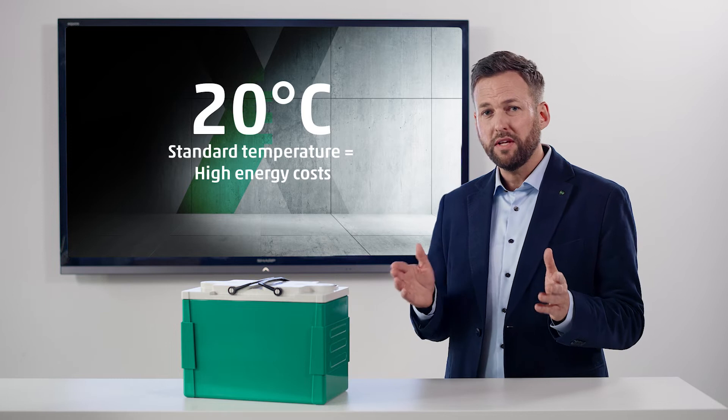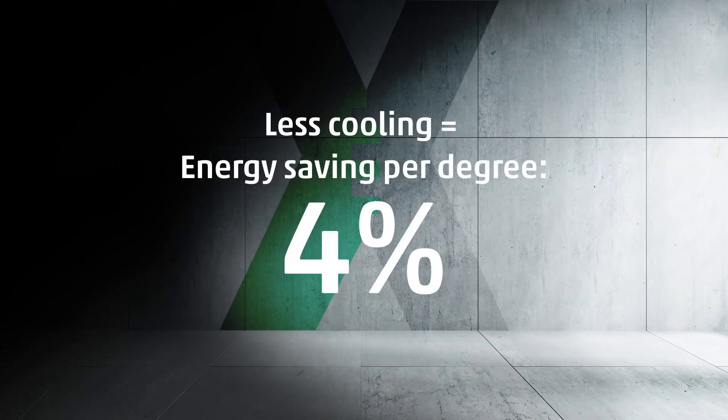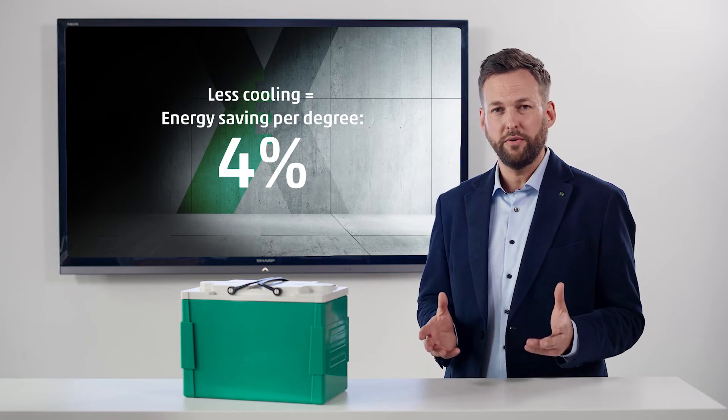But what if you didn't have to turn the air conditioning down to this temperature? Due to its special design, the GRID Xtreme VR is able to perform optimally even under higher ambient temperatures. It requires significantly less cooling for the same performance and service life of a normal AGM battery.